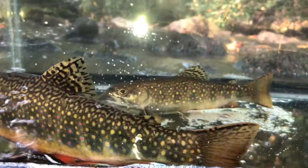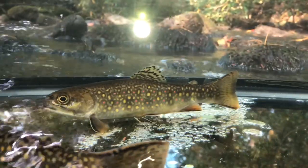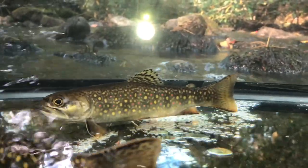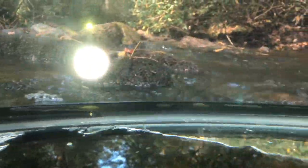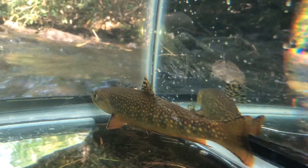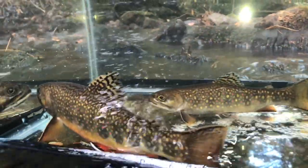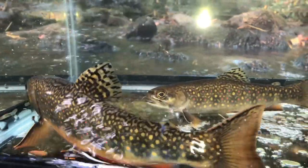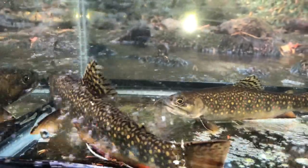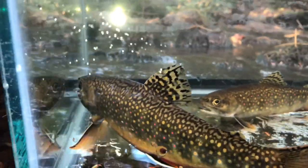Brook trout are native to the northeastern United States, the Great Lakes region, all the way down the Appalachian Mountains into Georgia. They're not found everywhere in that range now, as over time human activities have really encroached upon some of their native range — things such as mining, development, deforestation — have really impacted where you're likely to find brook trout these days.